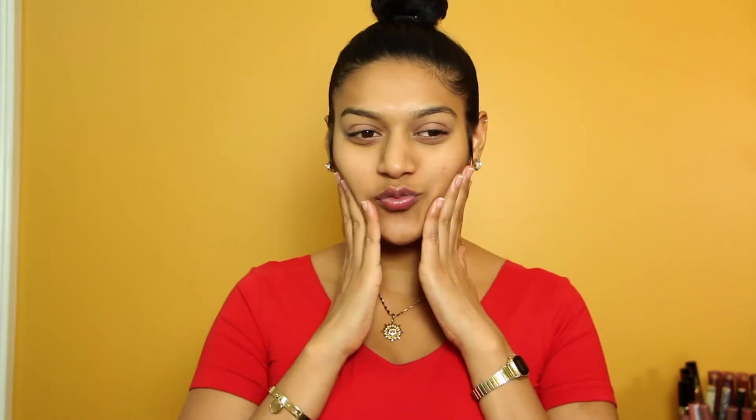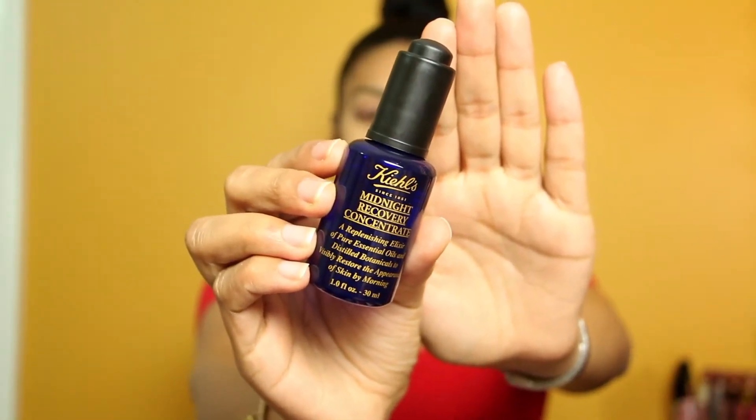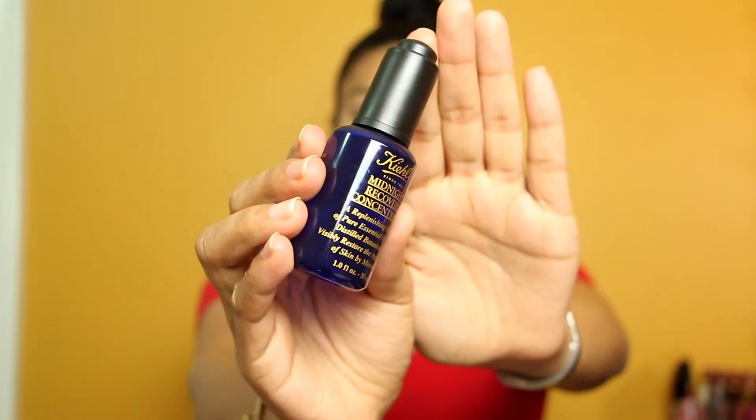The first product I like to use is the Midnight Recovery Concentrate. This is for when I'm going out at nighttime — it's really just a serum that you pick up like that. You just have to know what skin type you have, do some research, and it's worth it because you get better skin.